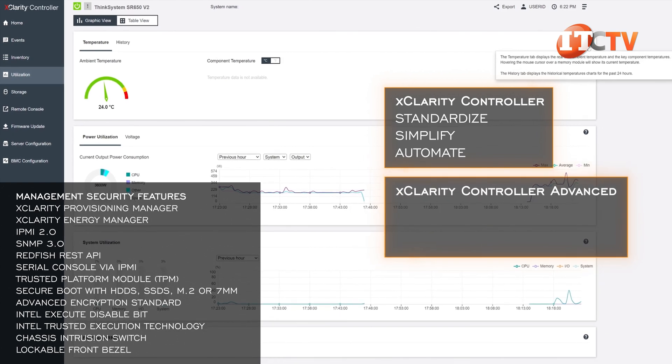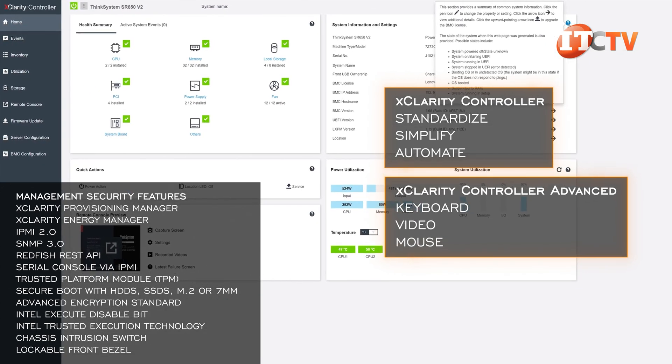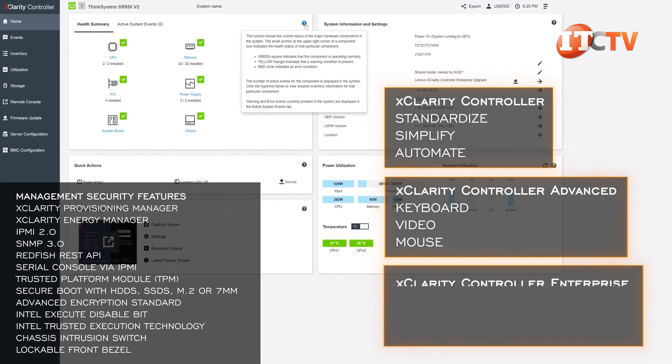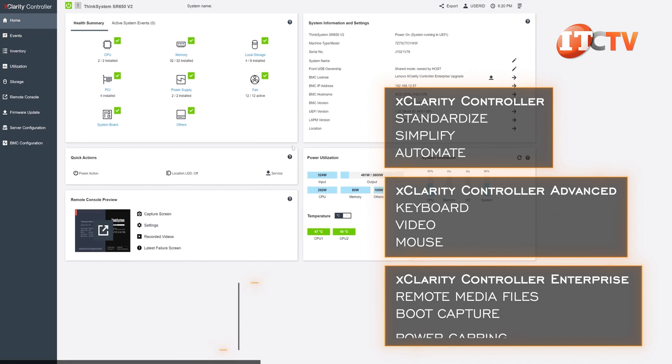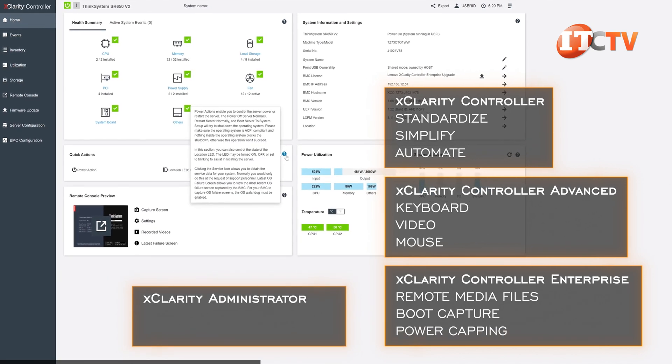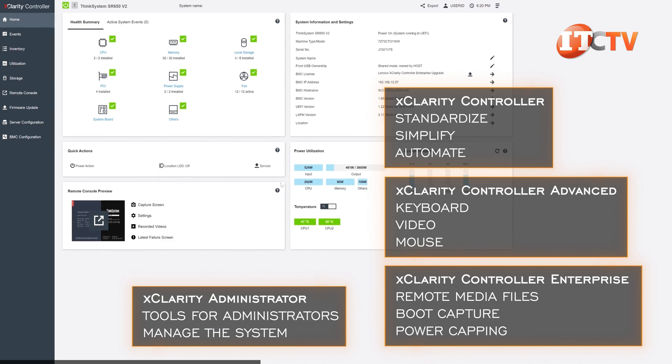An optional upgrade is XClarity Controller Advanced, for remote control keyboard, video, and mouse functions. There's also XClarity Enterprise, enabling remote media files, boot capture, and power capping. XClarity Administrator provides all the tools for administrators to manage the system, ensuring it stays up and running.